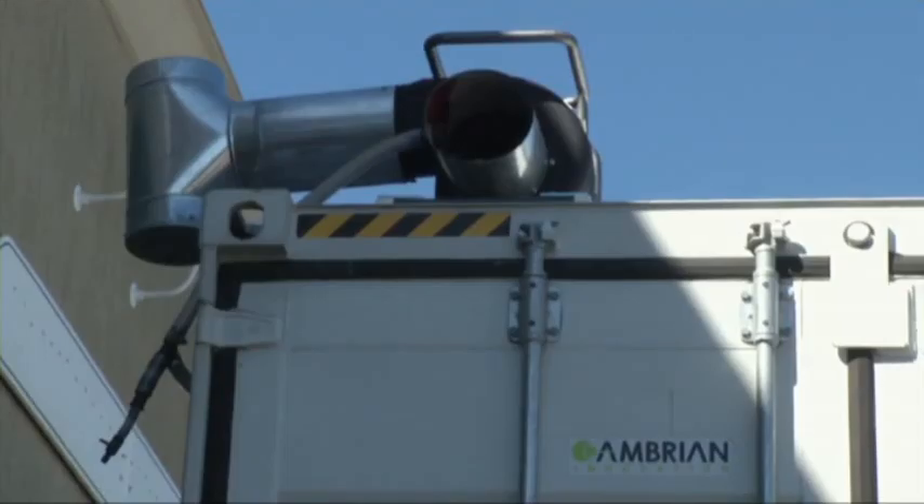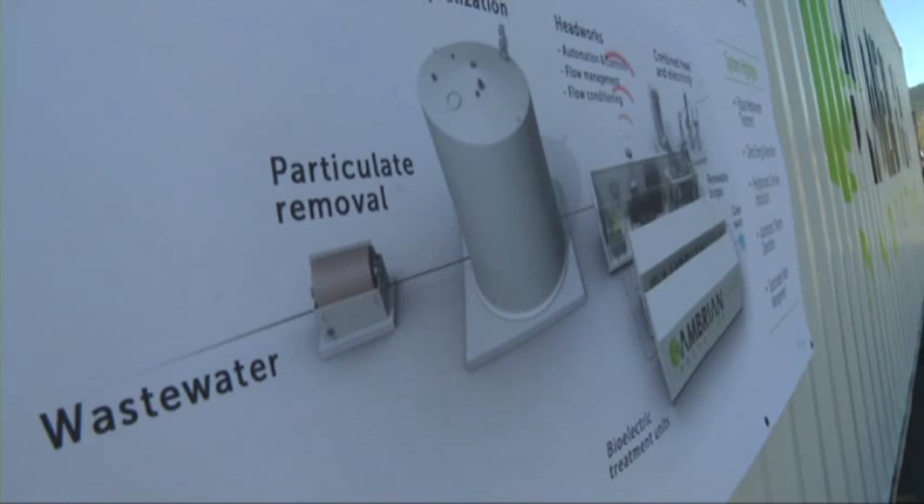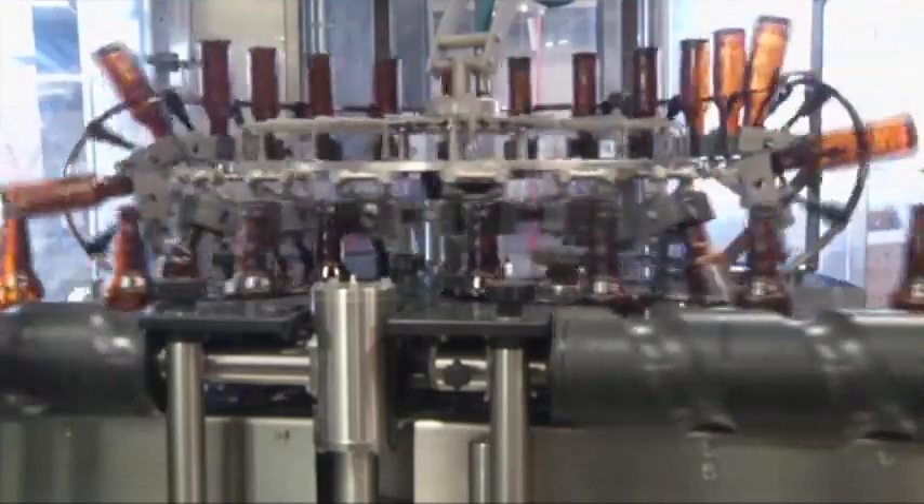The EcoVolt system also produces electricity while it cleans water, generating half the brewery's energy needs in the process. It uses electrically active microbes that quickly treat wastewater and generate really high-quality gas. We take that gas and we can put it in a boiler to offset natural gas costs, or we can put it in a cogeneration system to generate electricity and heat.